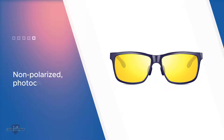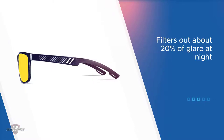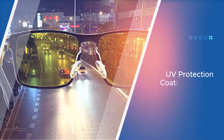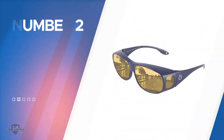The ATTCL glasses feature a metal frame and non-polarized photochromatic lenses, available in a variety of colors — select the night vision option when shopping for night driving glasses. The anti-glare yellow night lenses are designed to filter out about 20% of glare at night. The metal frame is constructed from aluminum magnesium alloy, making it strong and lightweight at only 20 grams.